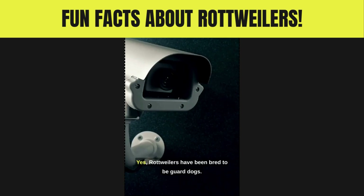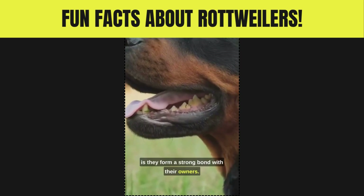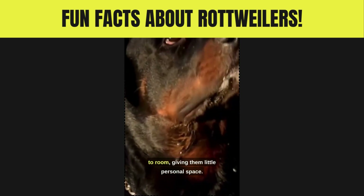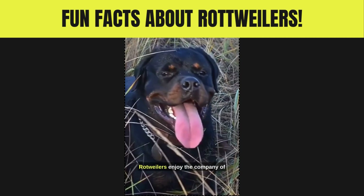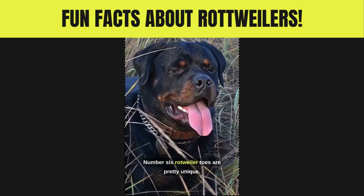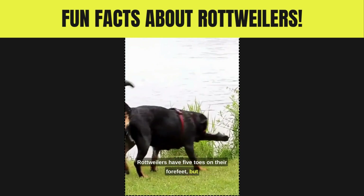Number five: Rottweilers are loyal. Yes, Rottweilers have been bred to be guard dogs, but one thing that anybody who has a Rottweiler knows is they form a strong bond with their owners. They will follow their family members from room to room, giving them little personal space. Rottweilers enjoy the company of others, especially their family.